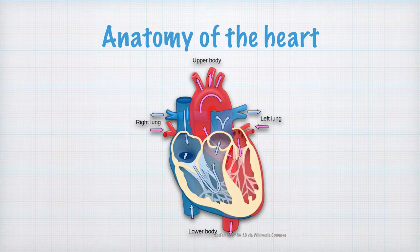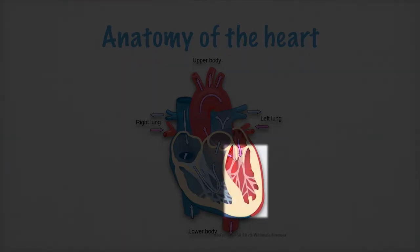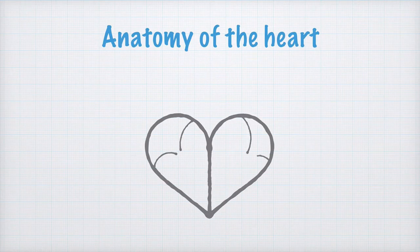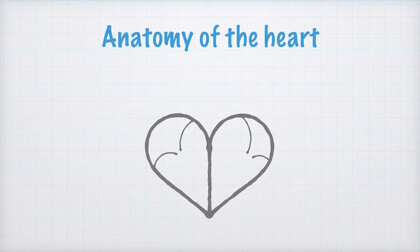The oxygen-rich blood enters the left atrium via the pulmonary veins, goes into the left ventricle and is then pumped out via the aorta. Now let's draw the heart. Just a small warning — on the top here I'm going to erase some stuff, so perhaps it's best to draw this with a pencil and not a pen.